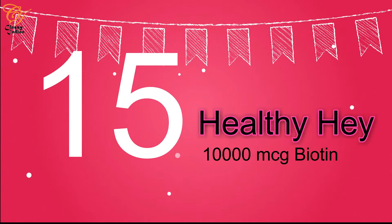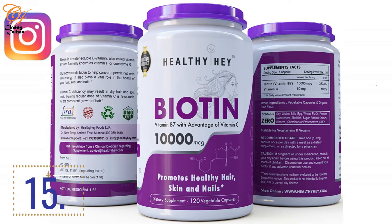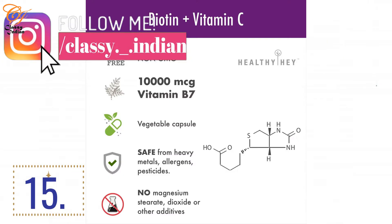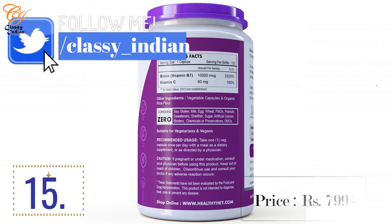We will start in decreasing order, beginning from number 15. Starting with 10,000 mcg biotin capsules — you can see it on your screen. This container provides 1,000 mcg biotin and vitamin B7, with the added advantage of vitamin C. It has a 60-day money-back guarantee and contains 20 capsules. It has 5-star ratings on social media and online shopping portals, and its price is 7.99 rupees. That's why I've placed it at number 15.